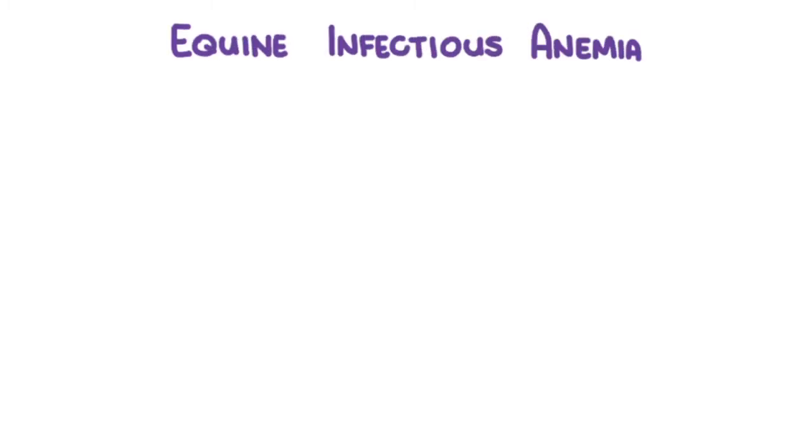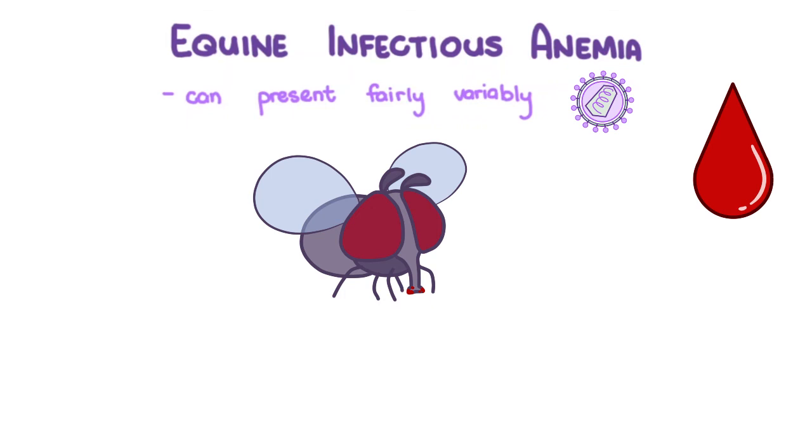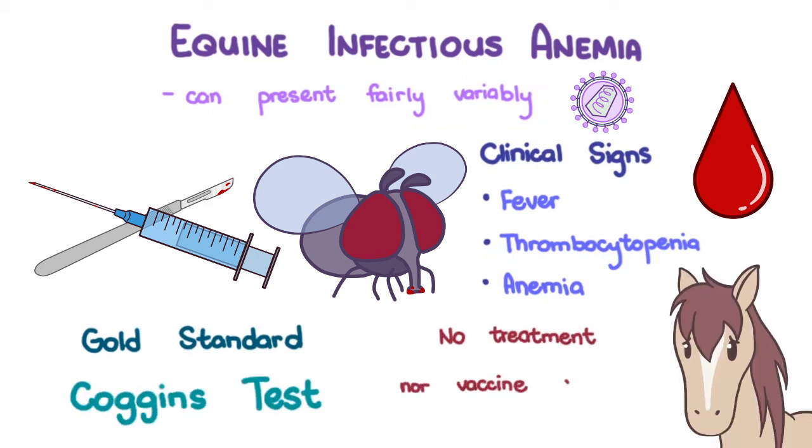To summarize: equine infectious anemia is an infectious disease of horses that can present fairly variably. The equine infectious anemia virus is an enveloped, single-stranded RNA lentivirus in the family Retroviridae. It is a bloodborne infection transmitted mechanically by biting flies and iatrogenically through contaminated instruments. Episodes of fever, thrombocytopenia, and anemia are clinical signs of the disease, but some horses may remain clinically normal and be carriers. The gold standard for diagnosis is the Coggins test. No treatment nor vaccine is available.